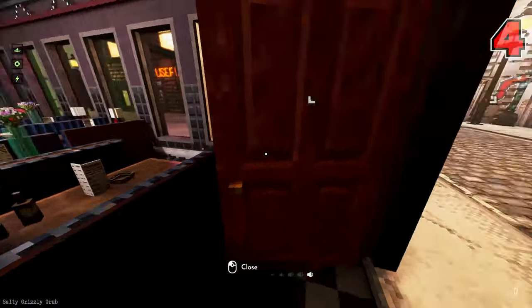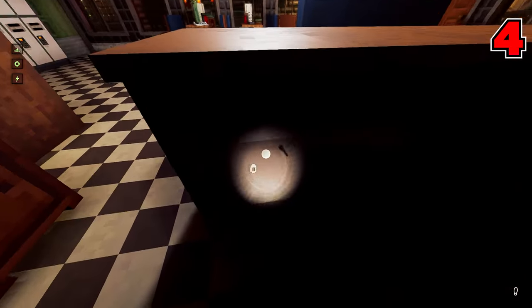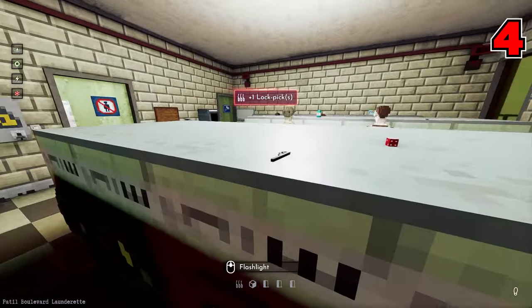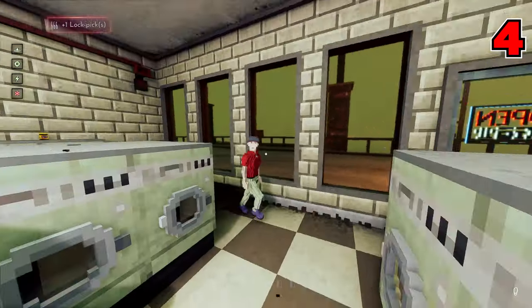Number four: if you're running low on lockpicks and don't have the cash at the beginning of a game to buy them, the best place to find a decent stash is behind the counters at restaurants and on top of the washers and dryers inside the laundromat. Both places should reward you with a hefty supply of lockpicks, at least until you can afford some more.